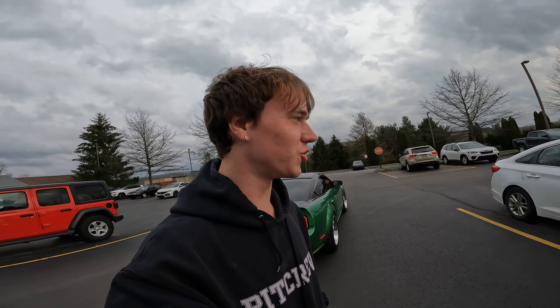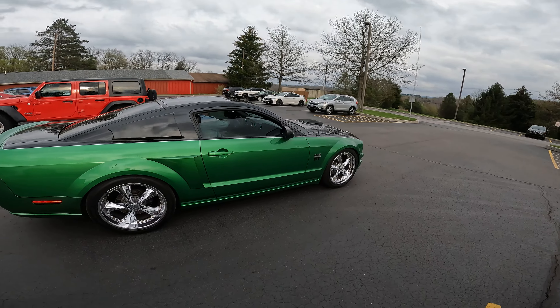Good evening everybody, welcome back to the YouTube channel. I haven't made a video in a while, but today we have this little Mustang we're about to take a ride in.